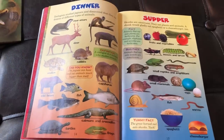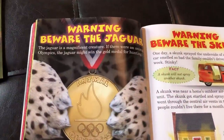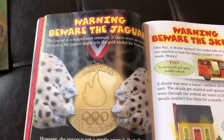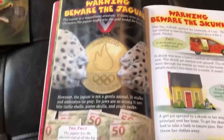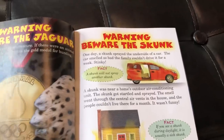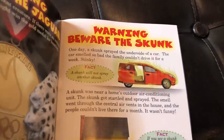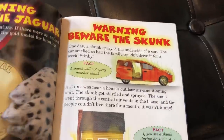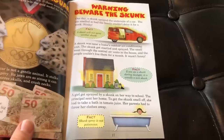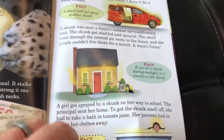There's a section on dinner versus supper, basically talking about what these guys are eating. Then there's 'Warning: Beware of the Jaguar' — they've got some Olympic-style stats and interesting facts about exactly how fast jaguars are. Then 'Warning: Beware of the Skunk' — look at that car, it just looks stinky all the way through the page. If you've had an encounter with a skunk, you know what I'm talking about.